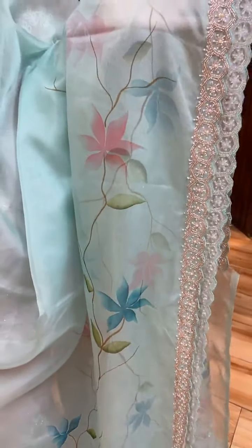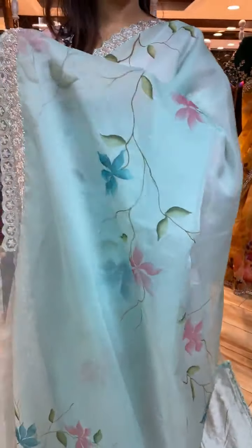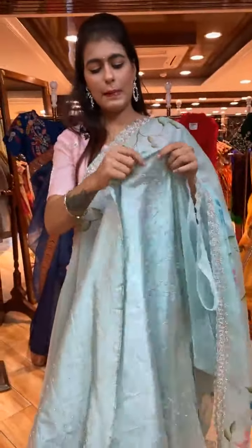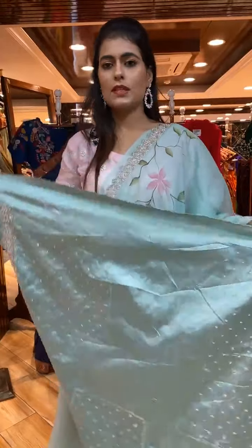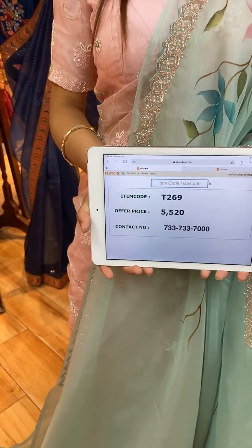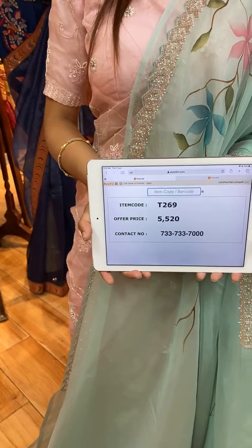The pallu is a running pallu. The self-blouse is included with the work. Item code is T269 and price is 5,520 rupees. WhatsApp to 733-733-7000 to know more details and order this beautiful saree.